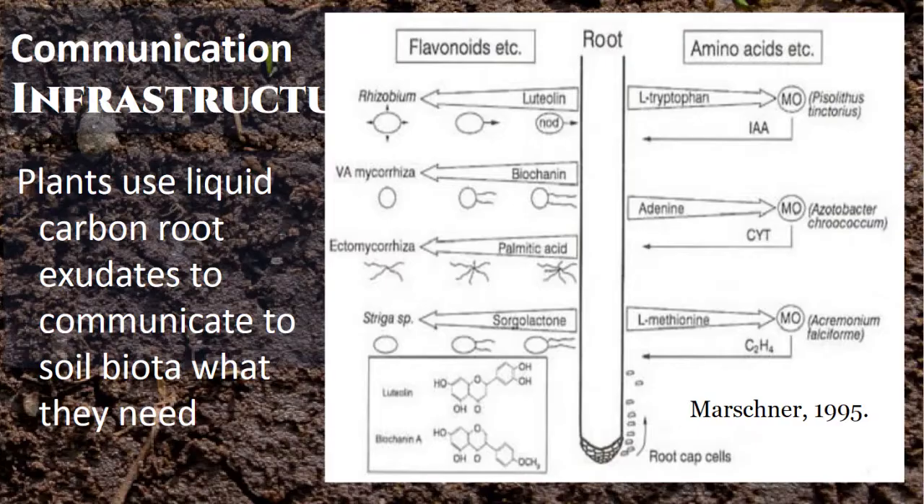Communication is the other infrastructure that is super important. If mycorrhizae are bringing all these things in, how does it know what the plant wants? Because some things, like boron, plants need in very small quantities — if the mycorrhizae were to continue to bring boron into the plant, it would actually kill it from boron toxicity. So somehow the plant has to communicate to the biology: here's what I need and here's how much of it I need.